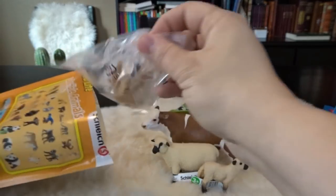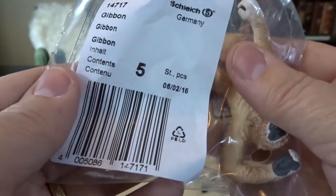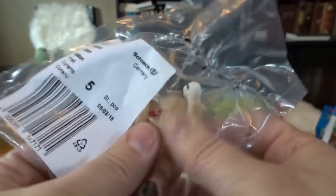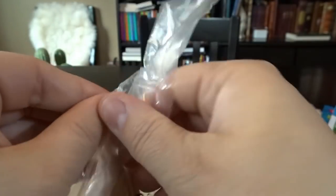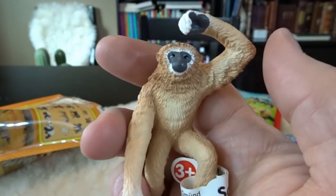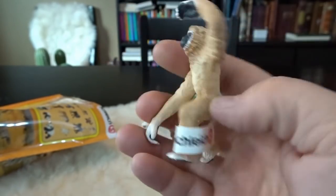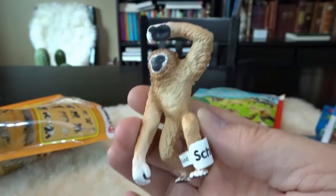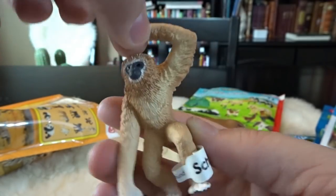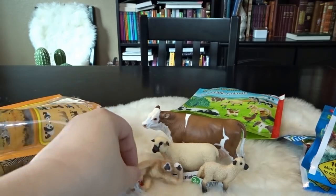Now let's see our first animal. It looks like kind of a monkey — it's a gibbon! I don't think I have a gibbon in my collection so far, so that's really nice. Here is a very cute little animal. I love seeing gibbons, I think that they're so cute. Look at those long arms — again super detailed animal. That is awesome.